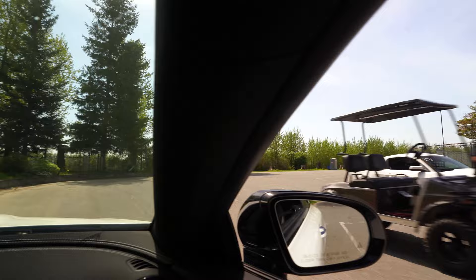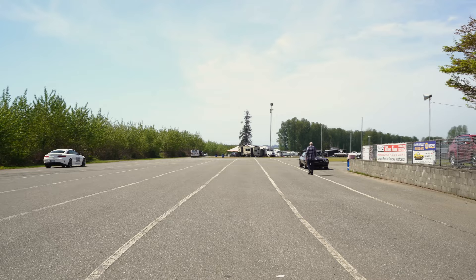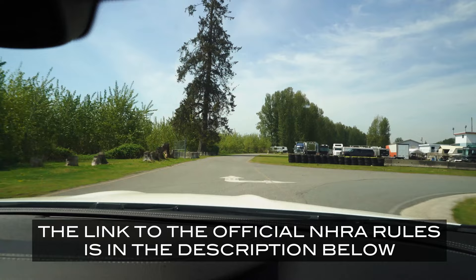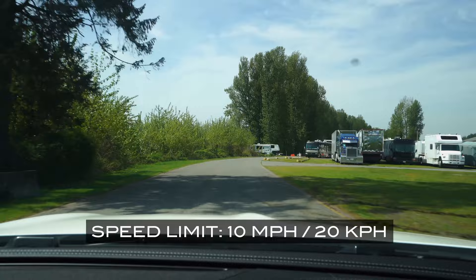The track officials will give your ride a full once-over to make sure it is safe enough to be racing down the drag strip. The Titanium Strip Mission Raceway Park is an NHRA certified drag strip, so they must follow all of the rules and regulations set out by the NHRA. While you're on the property and driving through the pits, make sure you follow the speed limit, which is 10 miles per hour or 20 kilometers an hour.